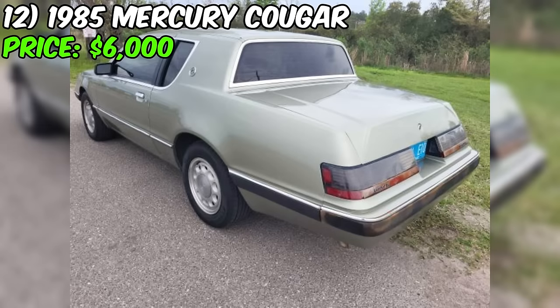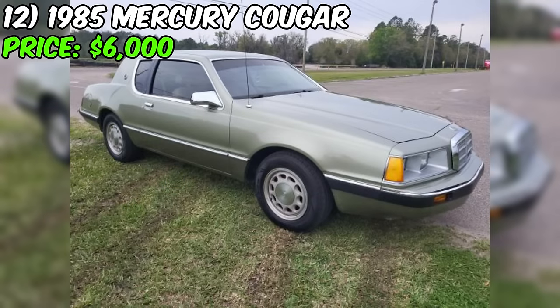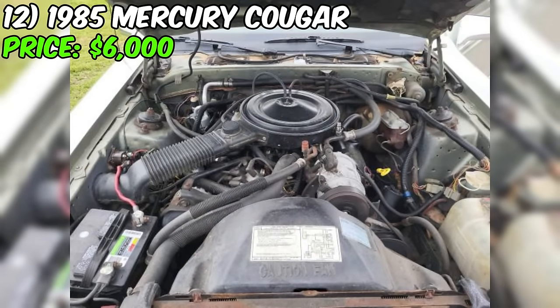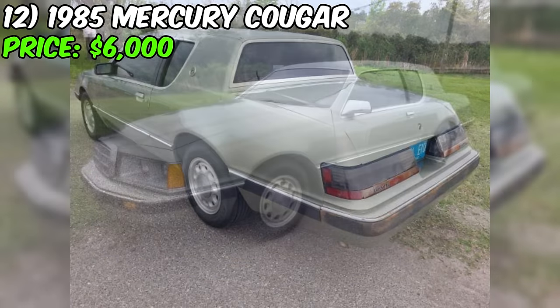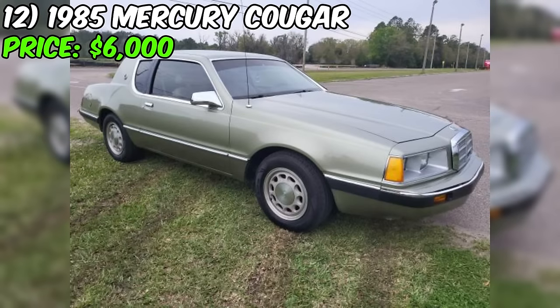The 1985 Mercury Cougar for sale on Craigslist is a classic coupe that appears to be in good condition for its age. With an asking price of $6,000, this car offers a unique opportunity to own a piece of American automotive history from the 1980s. This particular Cougar is equipped with a 3.8-liter V6 engine and a C5 three-speed automatic transmission, providing a balance of performance and fuel efficiency. The car also features power windows, power steering, power brakes, power mirrors, tilt steering wheel, and cruise control.